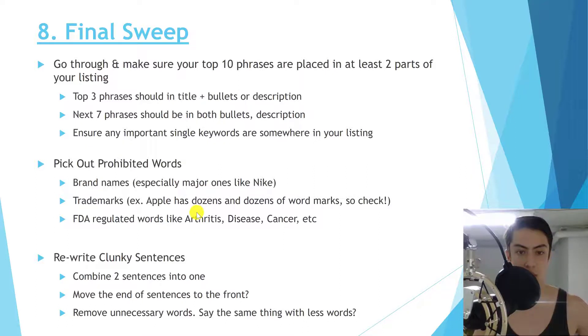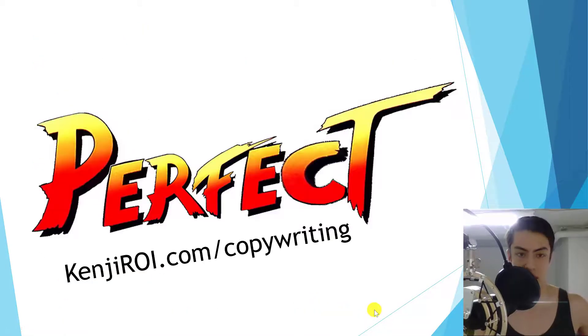Lastly, rewrite all clunky sentences. Your first draft is never the best it can be — go back through, clean it up, reword things. Ask: can I move the end of the sentence to the front? Can I remove unnecessary connecting words? How can I say the same thing with fewer words and make it punchier? That's it — you now have all the tools to create a perfect Amazon listing.